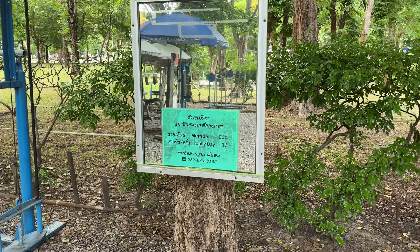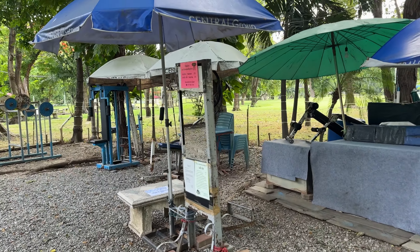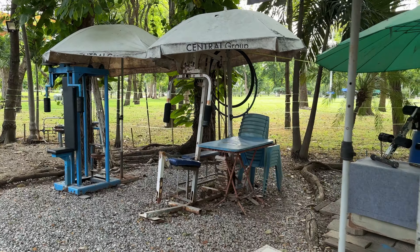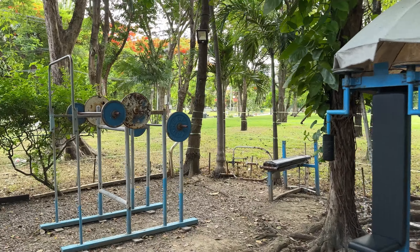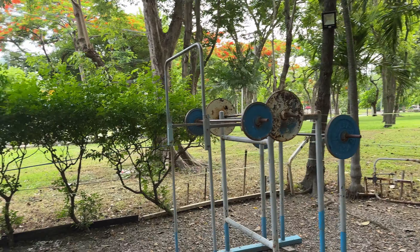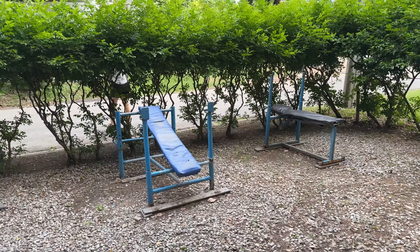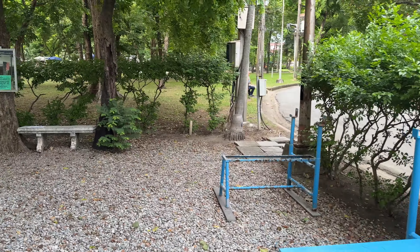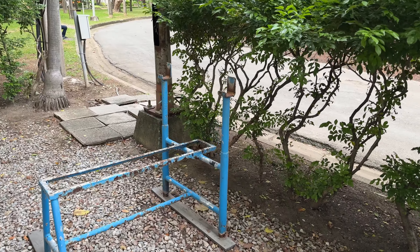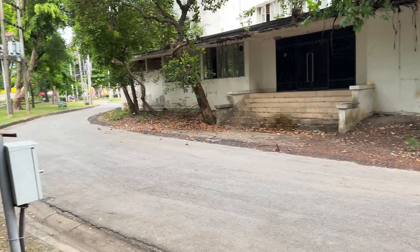Membership is 200 baht, 30 baht daily. I'm guessing some of this is still usable by the looks of it. There's an old squat rack going here, some barbells. Nice little outdoor gym, though pretty rusted up. Wouldn't want to be benching too heavy on some of these — they might snap. That's cool though.